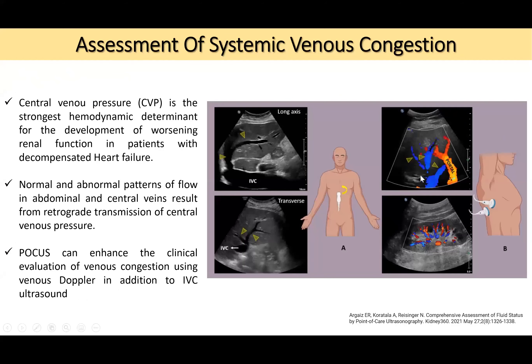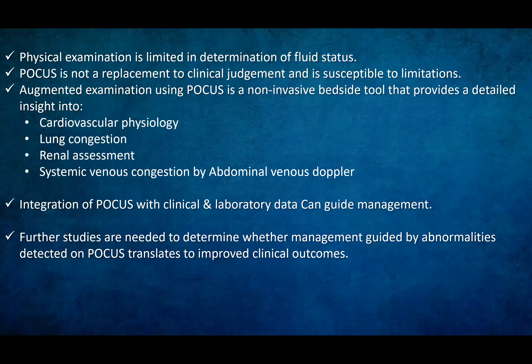Assessment of systemic venous congestion is performed by evaluating IVC collapsibility in long axis, hepatic vein congestion, portal circulation, and renal perfusion using Doppler. Central venous pressure (CVP) is the strongest hemodynamic determinant of worsening renal function in patients with compensated heart failure. Normal and abnormal flow patterns in abdominal and central veins result from retrograde transmission of elevated CVP. FOCUS enhances clinical evaluation of venous congestion using venous Doppler in addition to IVC ultrasound.